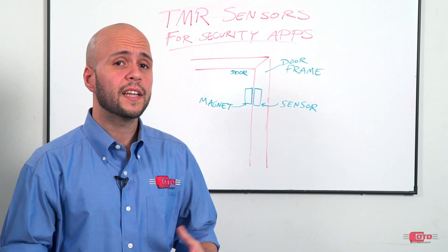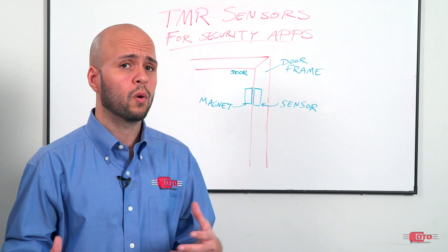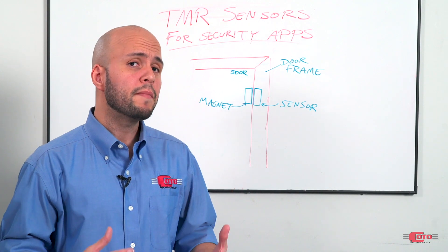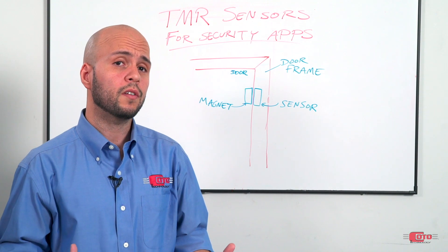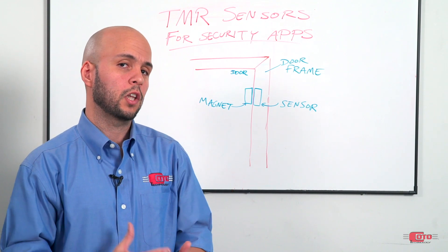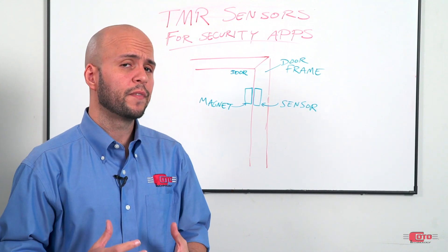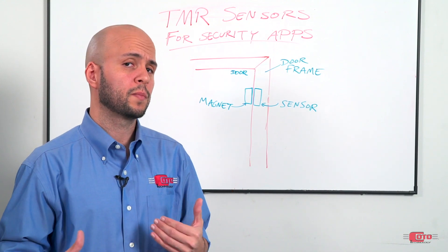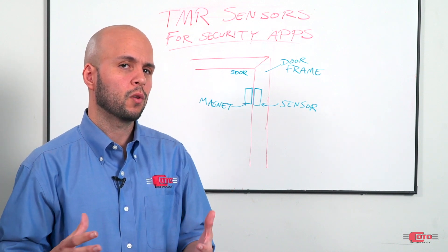Security applications use magnetic sensing in their devices to detect the unauthorized opening of a door or a window. The main mechanism typically consists of a magnet and a sensor placed in close proximity to each other when the door or window is closed. By design, when the magnet is close to the sensor, the field reading at the sensor is over a specific threshold, which keeps the sensor at a specific state — in other words, high or low.